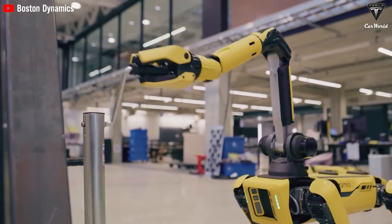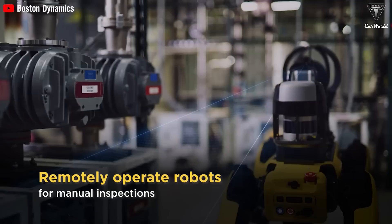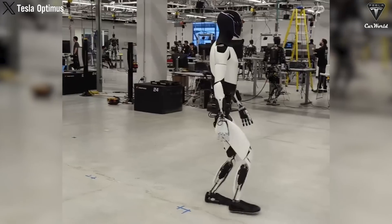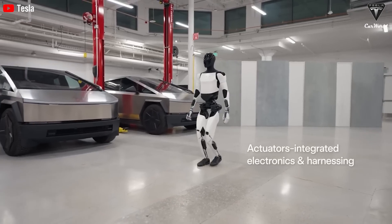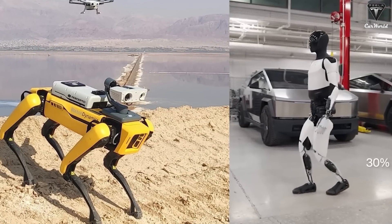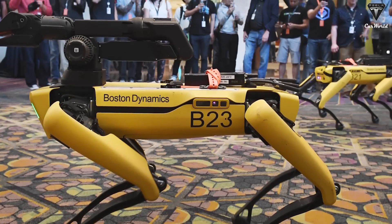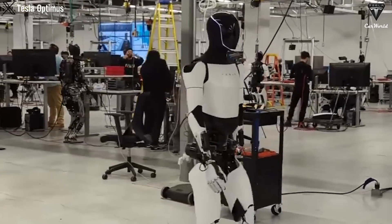Spot's lightweight design at only 72 pounds promises superior agility as a mobile robot. Compared to the Tesla bot after updating to Gen 2, with a speed increase of up to 30 percent and much more flexibility, albeit weighing 1.9 times more than Spot at 138 pounds. While some might find it illogical to compare a humanoid robot to a robot dog, it's important to remember we're discussing the technology integrated into them. Boston Dynamics has over 20 years of experience ahead of Tesla, which has only been involved in this technology for just over two years.